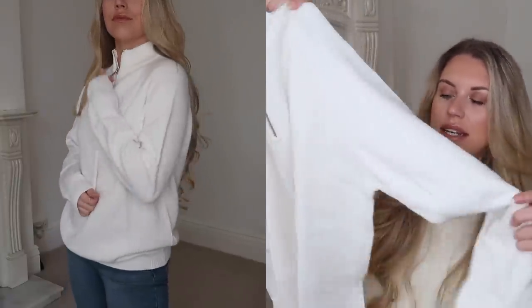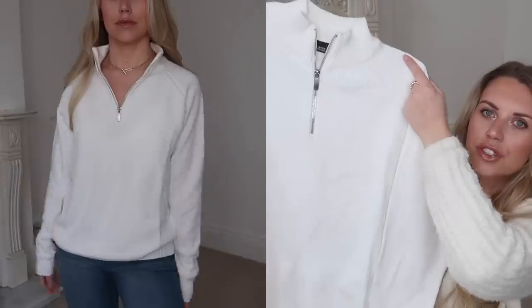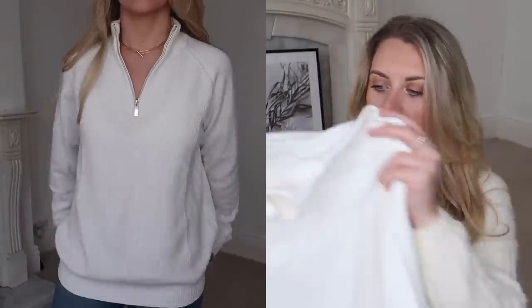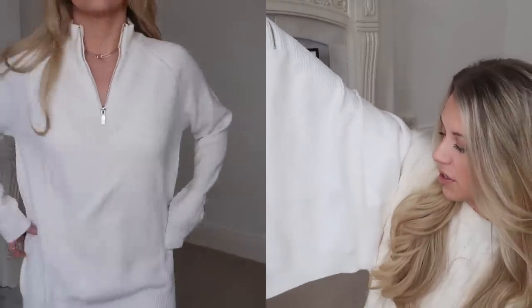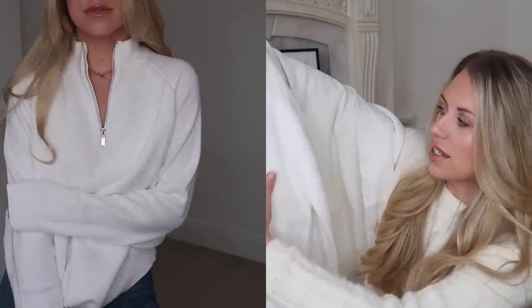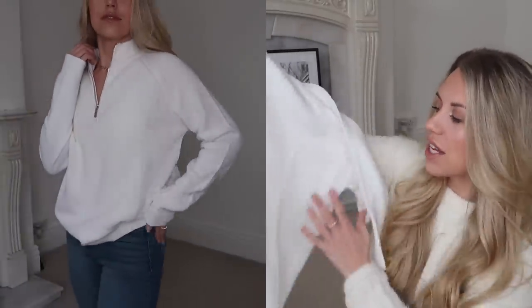Next up, from the menswear range — you can tell it's from Primark. I got this in a large and it's basically a white knit zip-up, more of a high neck style jumper. It feels pretty thick and cozy. The fact that it's from menswear doesn't bother me at all — I even sized up to a large because I like things oversized, and I could have gone for an XL. I like the idea of wearing it with leggings for more of an oversized fit.